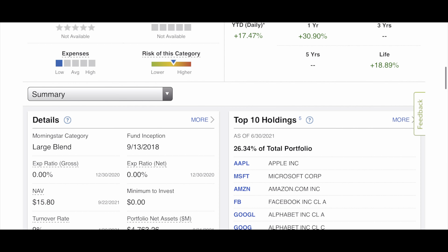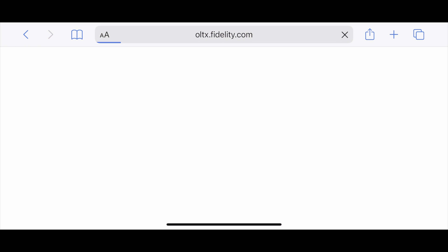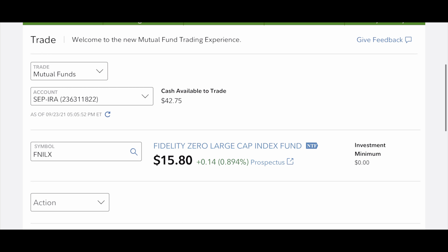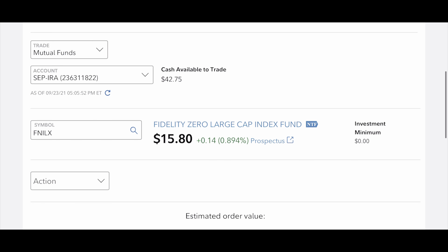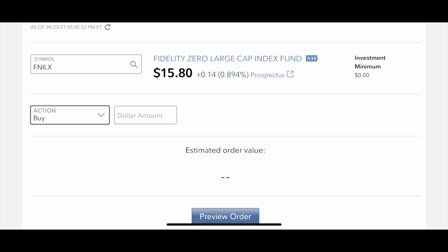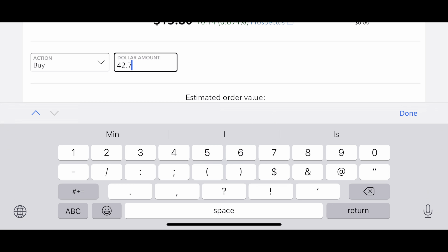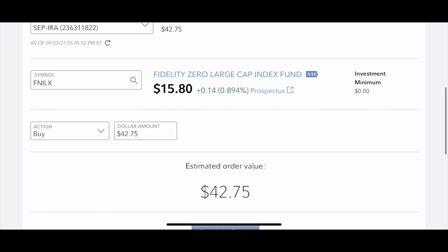Now I'm going to show you guys how to buy it. I'm inside my SEP IRA. If you want to buy FNILX, all you have to do is type in FNILX and then click buy. The current price is $15.80 per share. Click buy, then type in the dollar amount you want to invest — I have $42.75. Then you do preview order, confirm, and place your order. It's that simple.